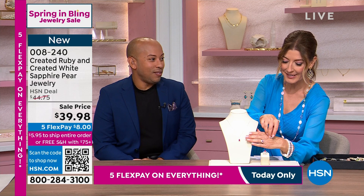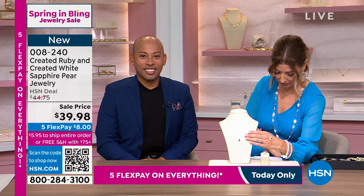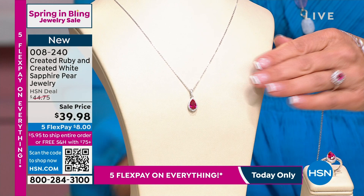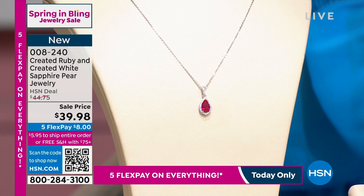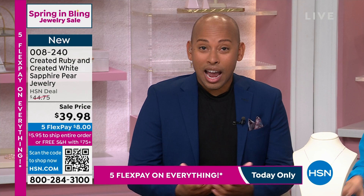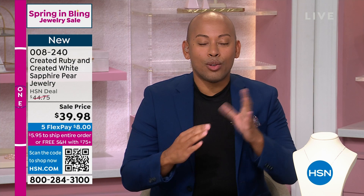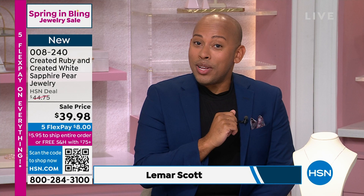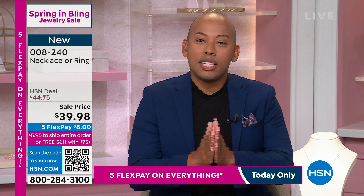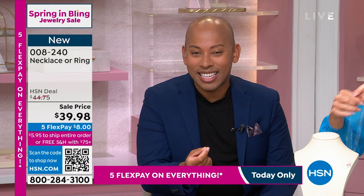Let's talk about what a lab-created ruby is. First and foremost, lab-created is not a term you should be scared of. Lab-created just means that instead of waiting on Mother Nature to provide these gemstones — and to do it oftentimes imperfectly — we've actually created this incredible situation of alchemy where gemstones can now be created in a laboratory. Chemically and structurally, they are the exact same as the rubies and sapphires you're familiar with. But I dare say we did it a little better because you're going to have superior quality and clarity. You still have the carat weight and beautiful faceting.